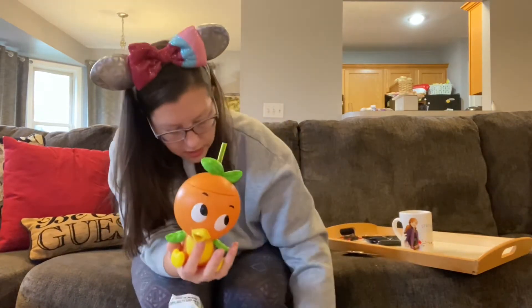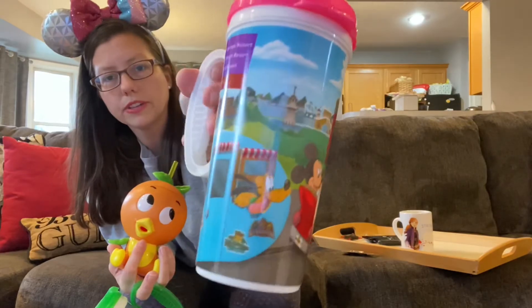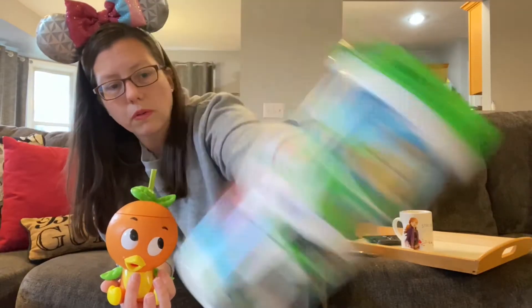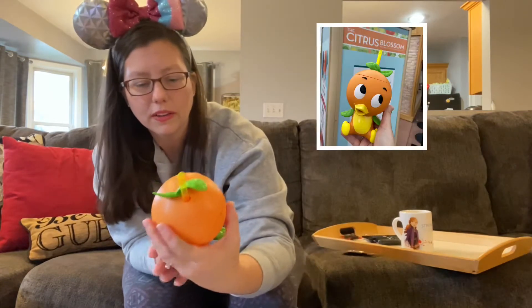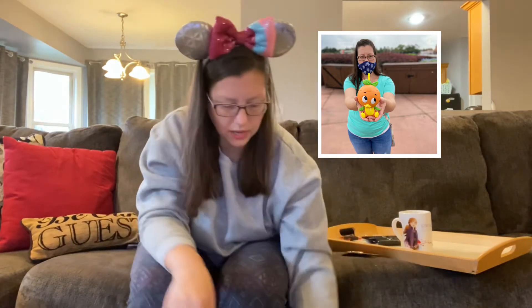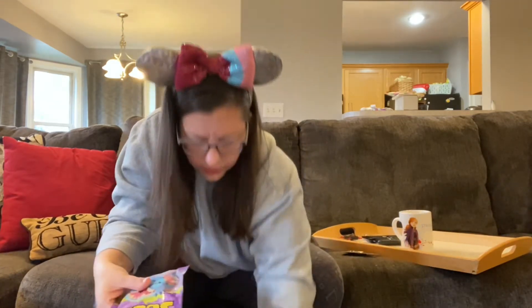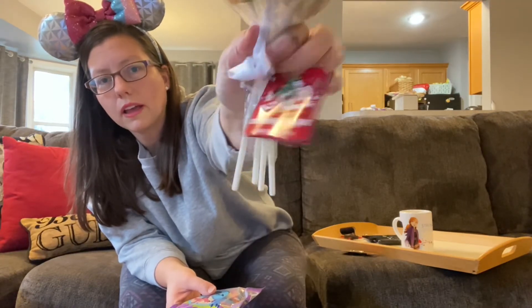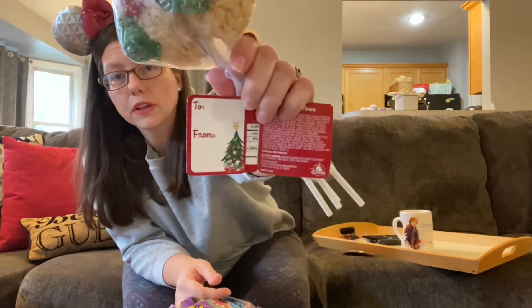We got an orange bird sipper cup. I have these designs already from last year as well. The day we left, they came out with the Christmas cup and I was like, 'Dang it!' The orange bird sipper came with a special drink that tasted like an orange creamsicle — orange flavor mixed with vanilla ice cream. I got some Instagram photos of it. We also got Christmas rice crispy treats, which just came out.